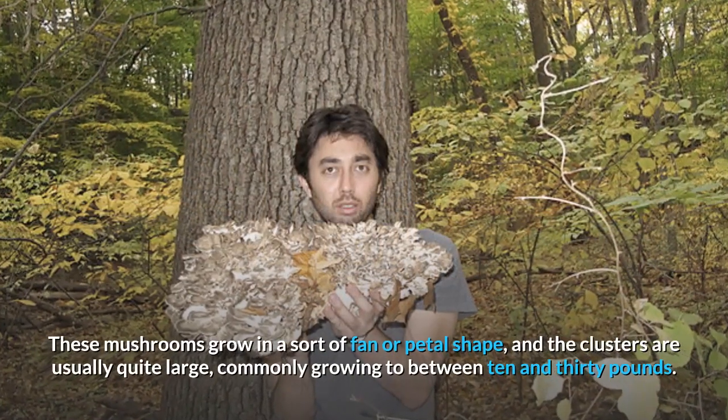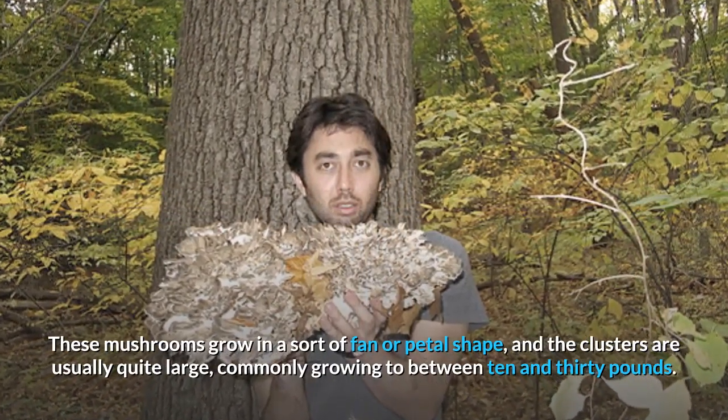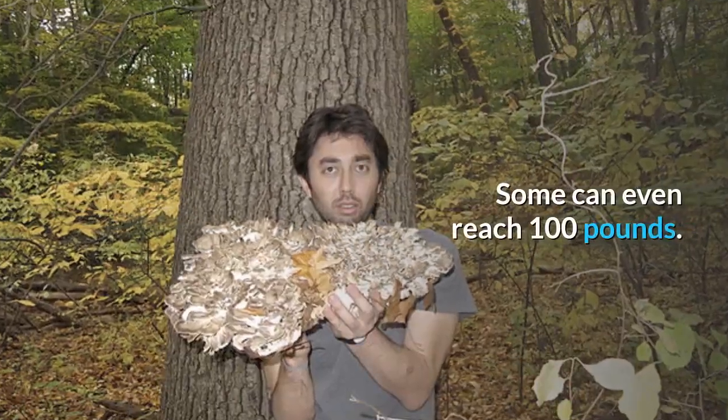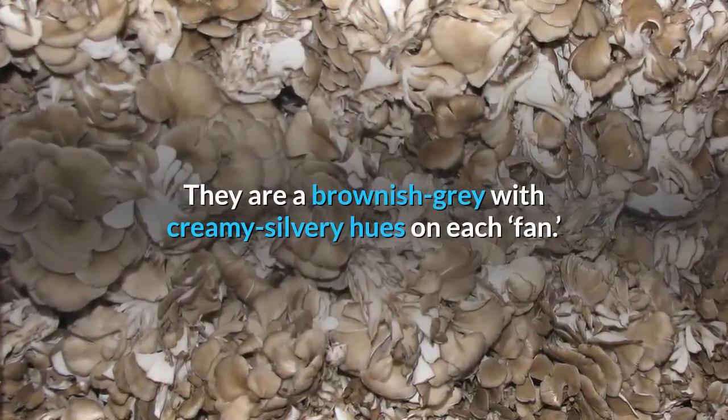These mushrooms grow in a sort of fan or petal shape, and the clusters are usually quite large, commonly growing to between 10 and 30 pounds. Some can even reach 100 pounds. They are a brownish-gray with creamy silvery hues on each fan.